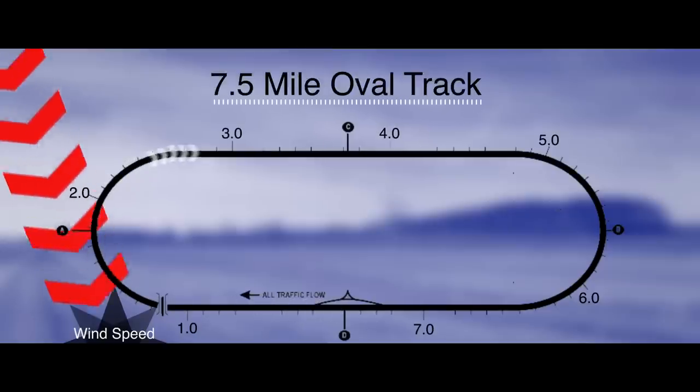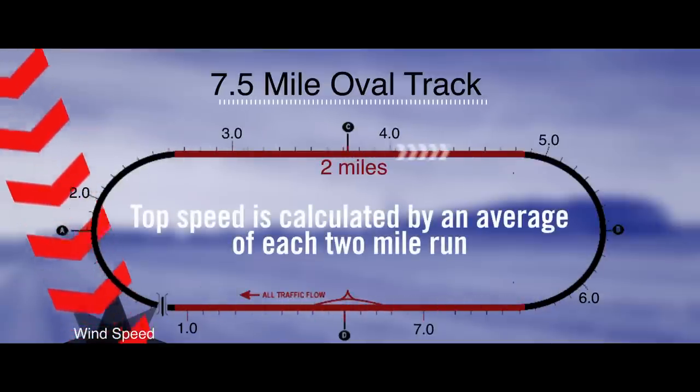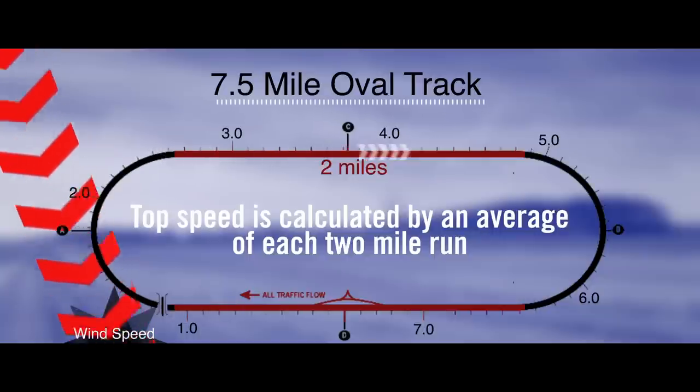In order to get a valid top speed number, we have to cancel out the effects of wind. So we take the top speed we hit on both straightaways of this 7.5-mile oval and average them together to determine the top speed.